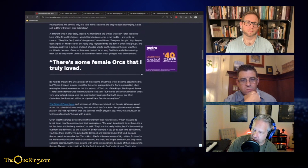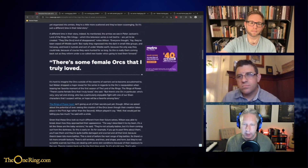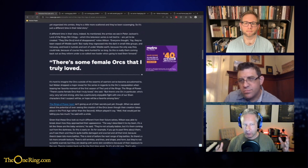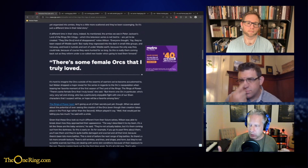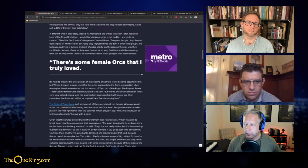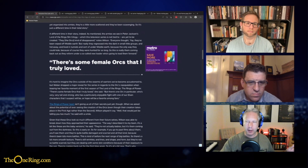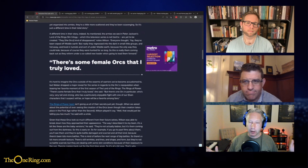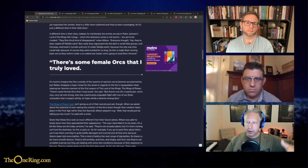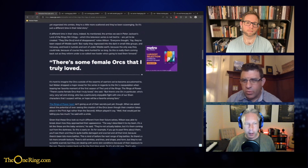Here's the important part: there are some female orcs. This is how orcs are created — they actually procreate. We read that somewhere in the Silmarillion. So there is a female orc in particular who's very tall and very strong and who has a particularly enjoyable fight with one of our elven characters. I suspect that will be a fan favorite. My prediction: we're going to see a female orc warrior take on a female elf warrior — which will be Galadriel. They'll pump up this female orc, show her taking out a bunch of elves, and then Galadriel comes in and they clash — similar to how Eowyn and the Uruk-hai clashed at the death of Boromir.